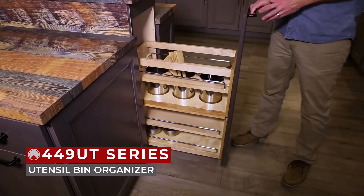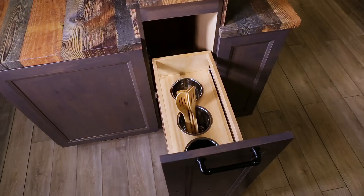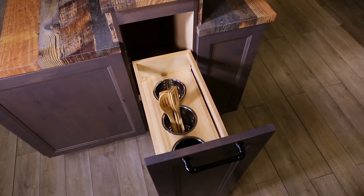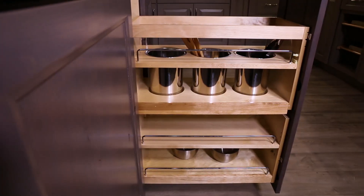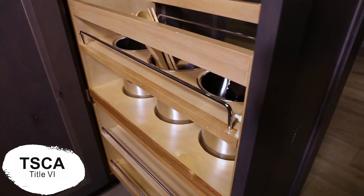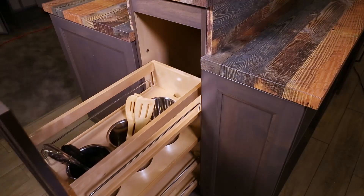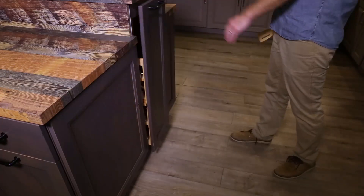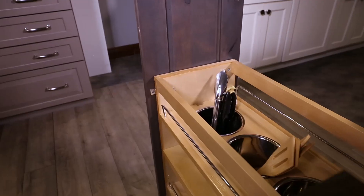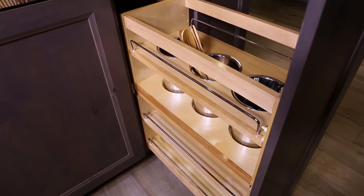We have our 449 UT Series bottom and side mount utensil bin base organizer. Designed for 9-inch and 12-inch base cabinets, these two shelf units with three removable stainless steel bins are TSCA Title VI compliant, feature natural maple construction, BlueMotion bottom and side mount soft close slides that maximize stability, and patented door mount brackets with 5 inches of adjustability and micro-trim adjuster.